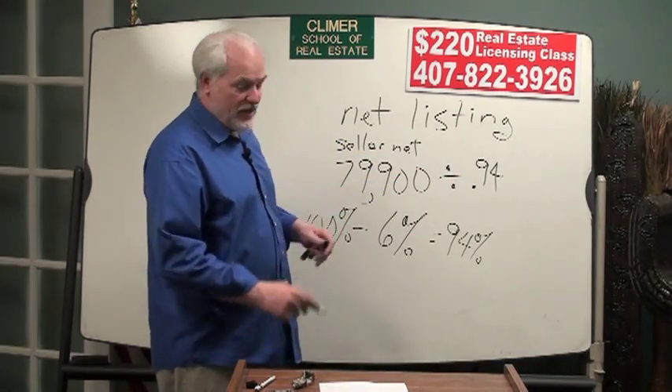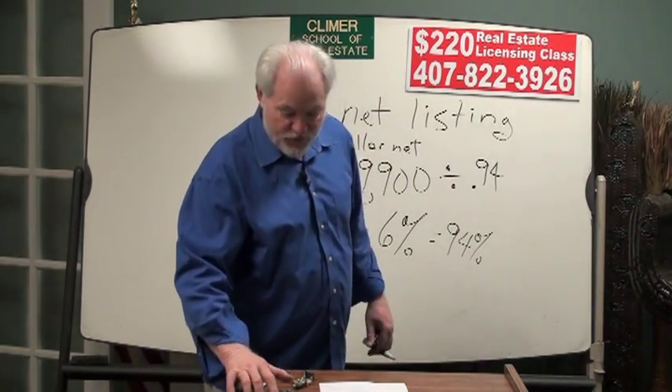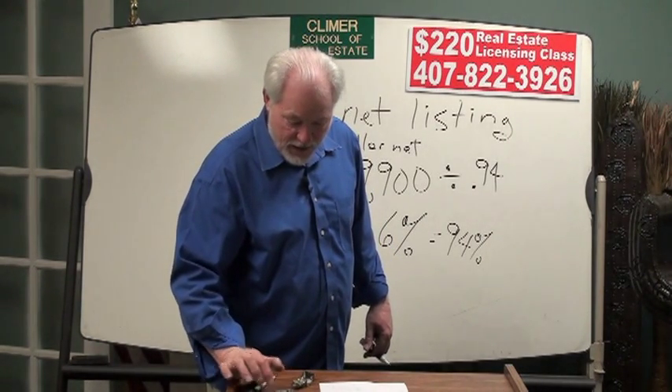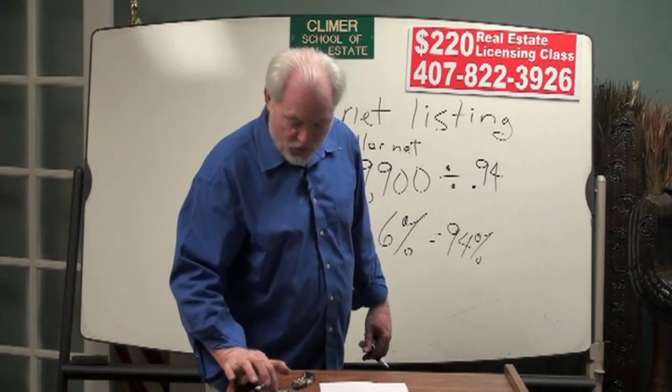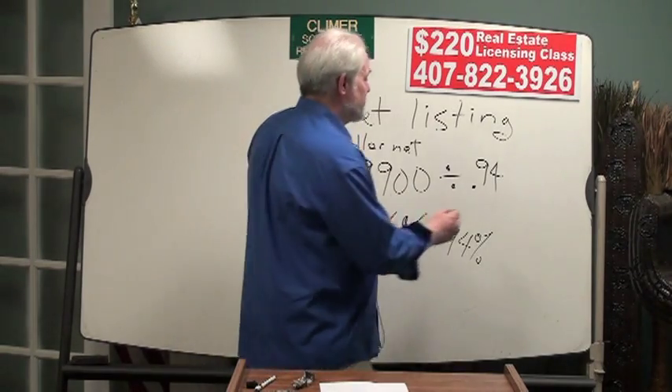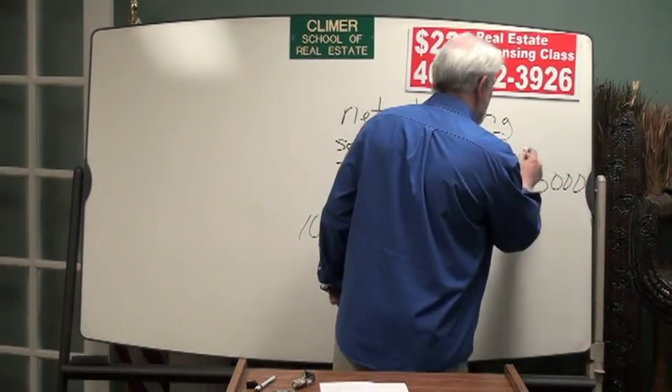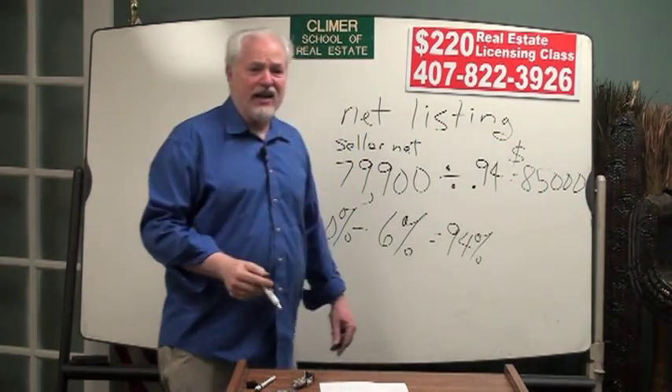If you take $79,900 and divide it by 0.94 on your calculator — and I suggest you use a calculator — my calculator says $85,000.